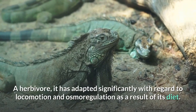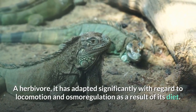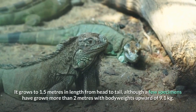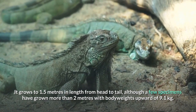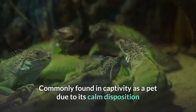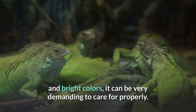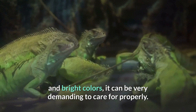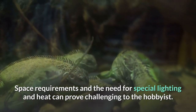A herbivore, it has adapted significantly with regard to locomotion and osmoregulation as a result of its diet. It grows to 1.5 meters in length from head to tail, although a few specimens have grown more than 2 meters with body weights upward of 9.1 kilograms. Commonly found in captivity as a pet due to its calm disposition and bright colors, it can be very demanding to care for properly. Space requirements and the need for special lighting and heat can prove challenging to the hobbyist.